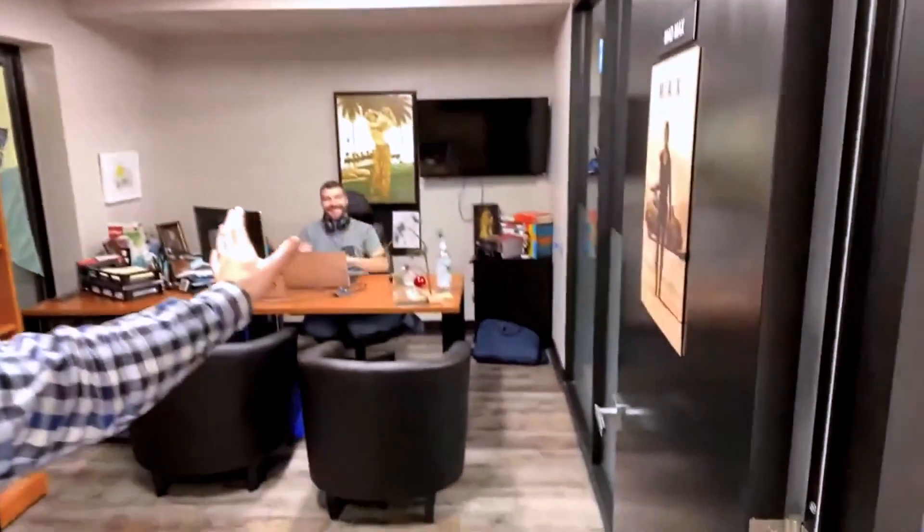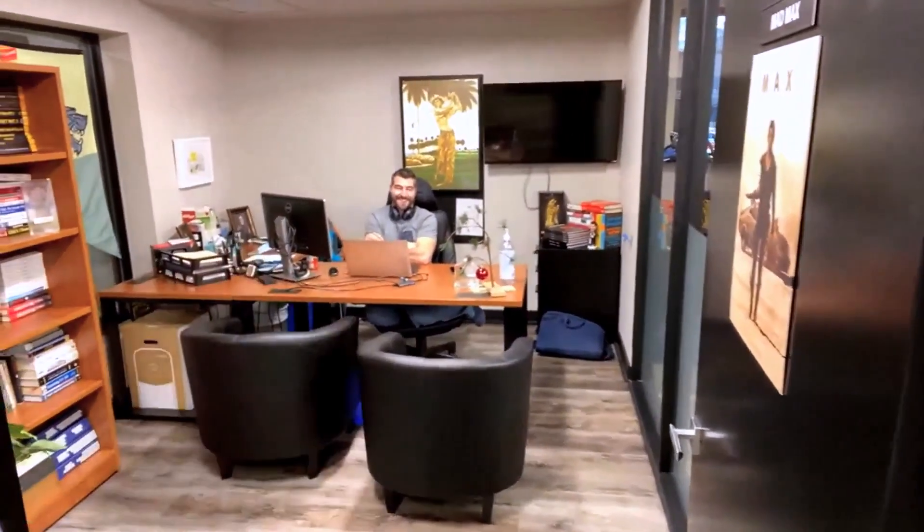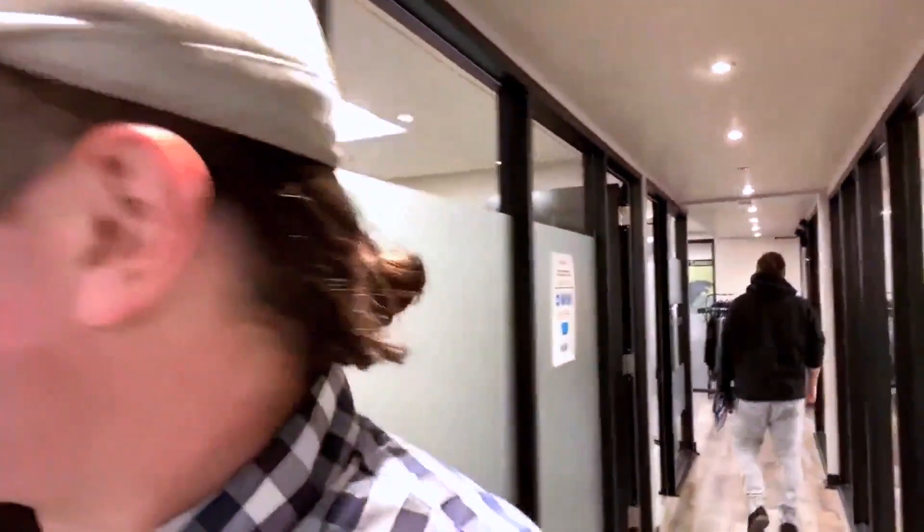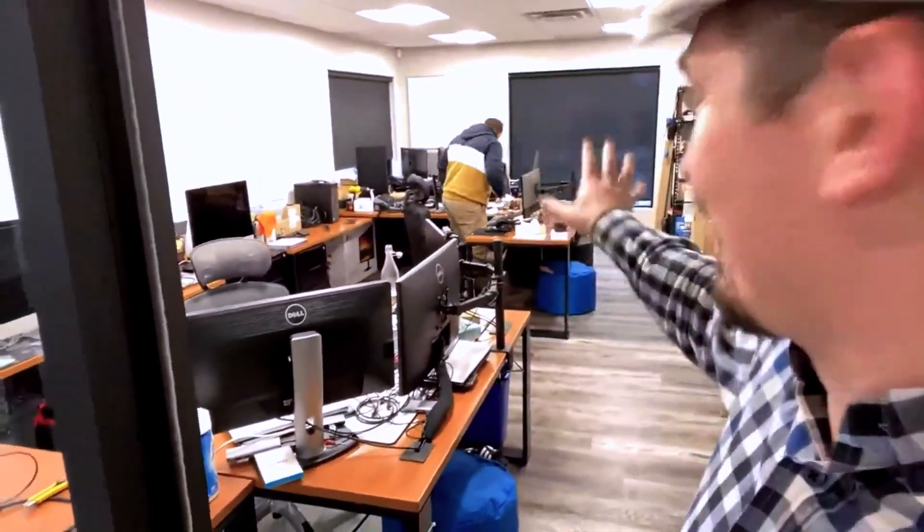Here's David, our CEO — working hard as always. I've got about two minutes left. We have more offices in the back here, including an IT group. Let's check out what the IT people are doing. Julian just walked by, and here's the IT office — this is where the machines get repaired and everything happens.